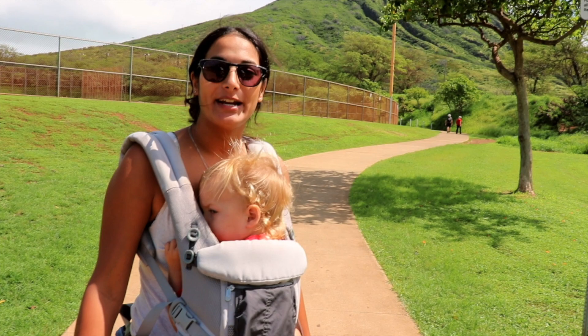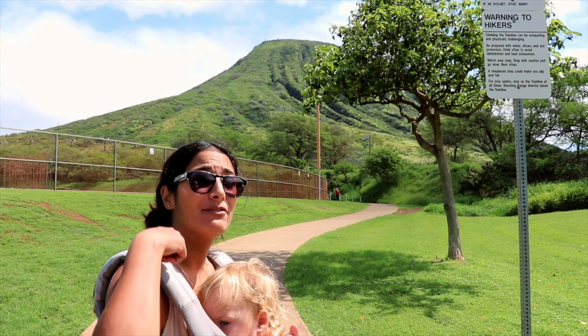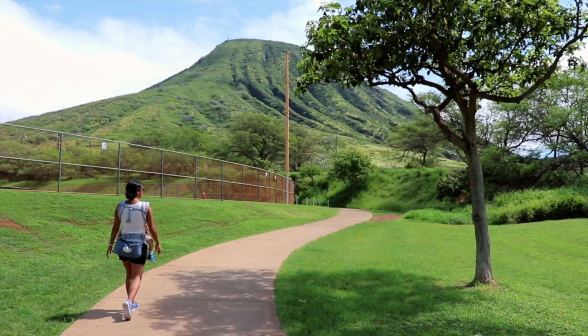We pick up this video on day 7 at the base of Koko Head Crater. Good morning guys — we're currently standing in the car park of Koko Head Crater Park and the crater is right behind me. We promised we'd be doing this today and luckily we've been blessed with nice blue skies. Location-wise, Hanauma Bay is right in front of us across the highway and we're only five minutes away from our Airbnb.